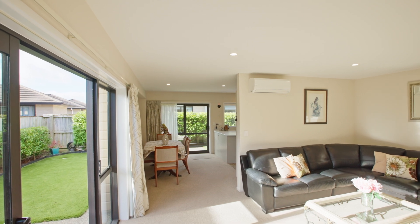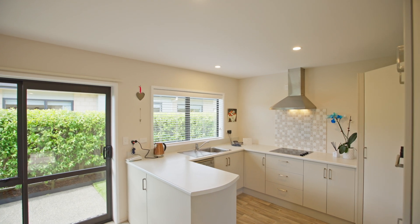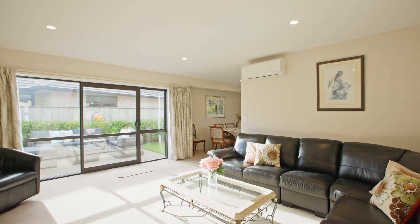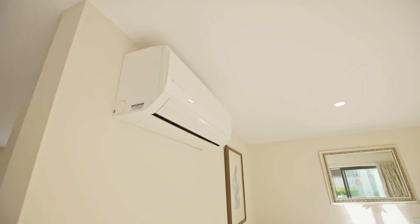Inside, a spacious open-concept kitchen, dining and living space makes the most of large windows and patio doors to ensure all-day sun, keeping your days light and airy, while the double glazing and heat pump keep your nights cosy too.